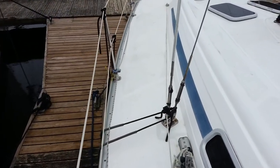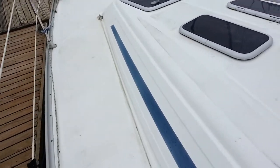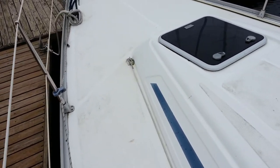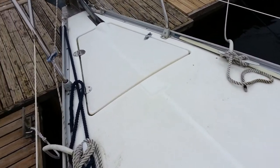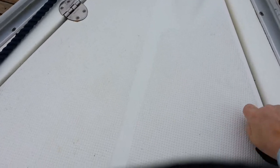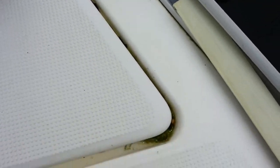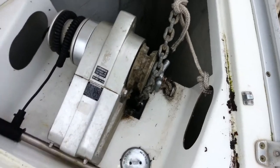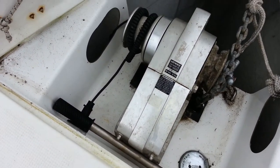I'm walking along the deck just making sure that there's no issues. It doesn't feel like there's any issues. Let's have a look at the anchor locker. It's the anchor locker, and my favourite thing — a windlass already fitted.